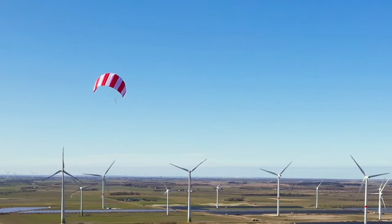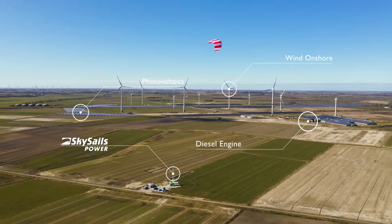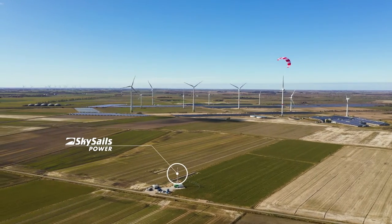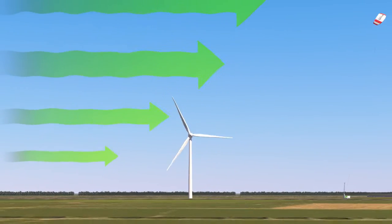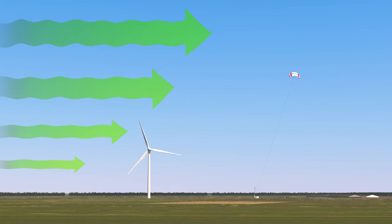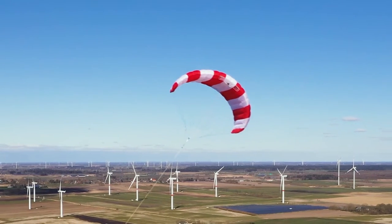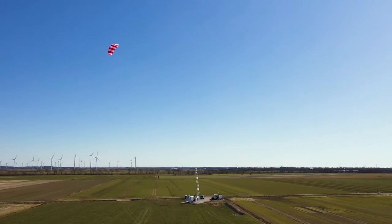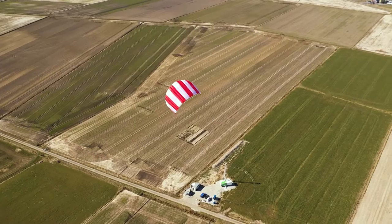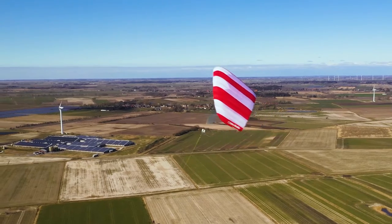SkySail's power airborne wind energy systems are a reliable and economical alternative to conventional decentralized energy solutions. Whereas surface friction reduces wind speeds closer to the ground, the wind energy potential can be significantly greater at higher altitudes. SkySail's power systems harness this energy at heights of several hundred meters with power kites attached to the ground by a tether, allowing the delivery of high energy yields even at low wind sites.